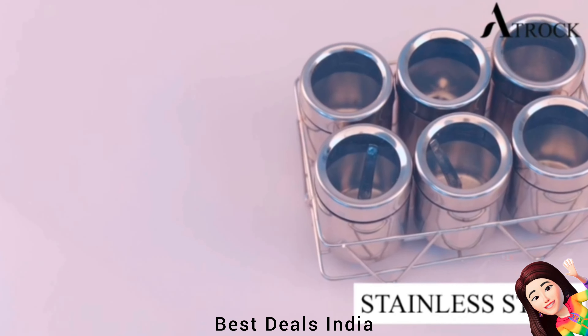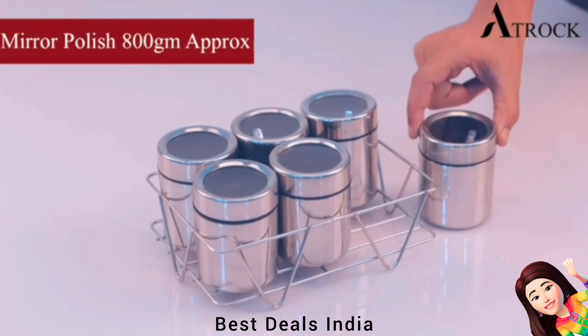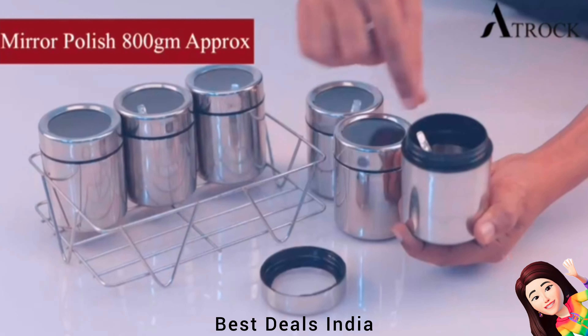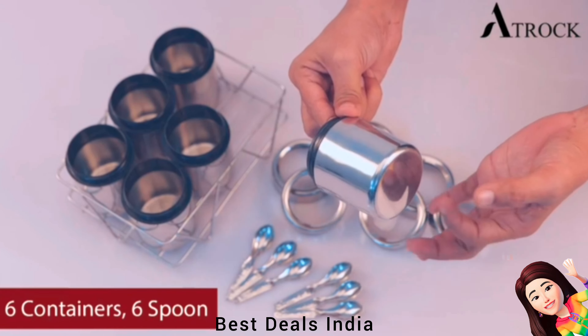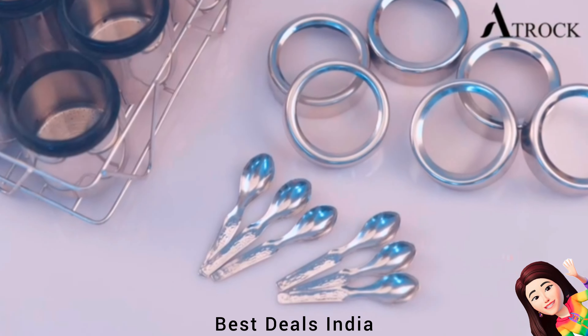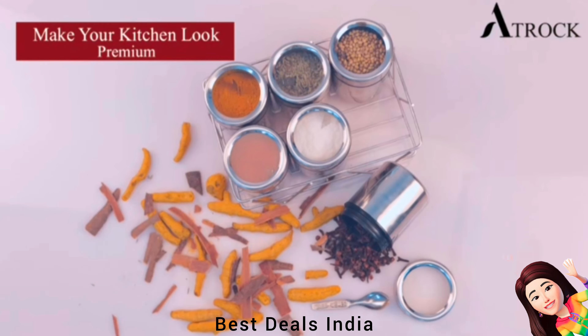Masala Dabba: Containers have a see-through airtight lid which helps in easy identification of the contents within while preventing moisture, thus keeping them fresh. Made of high-quality stainless steel, rust-proof and durable for daily use. Product link is given in the third link.